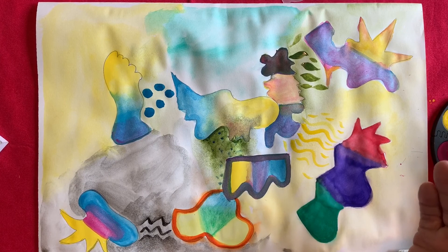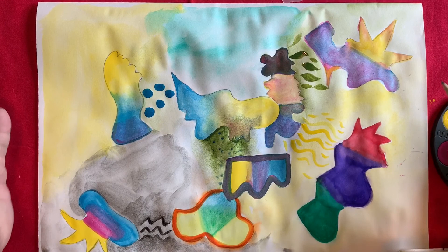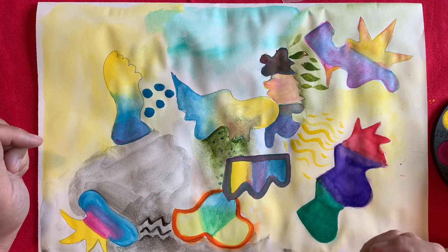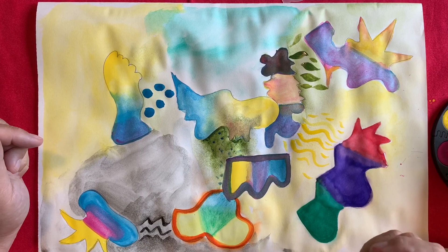This is just one option for doing an abstract family portrait. It could also be done three-dimensionally, creating sculptures for each piece and then creating an arrangement. Or each piece could be done on a piece of foam core and hung on a mobile. There are lots of different ways to interpret it, but this watercolor interpretation works very well as an abstract work of art.